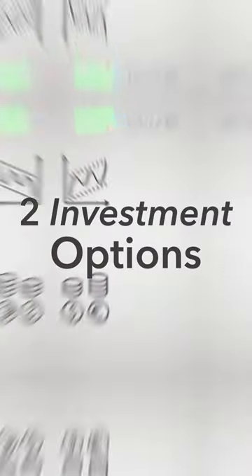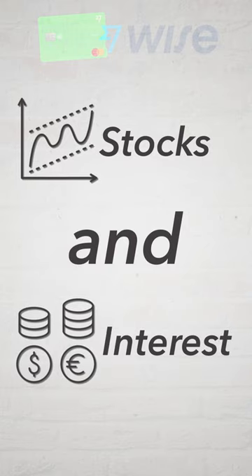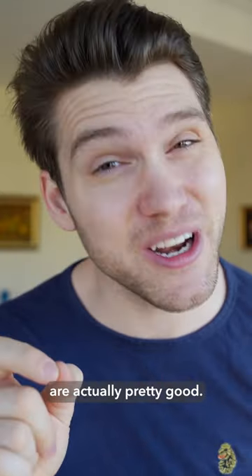You have to check out WISE Assets. It comes with two investment options: stocks and an interest earning fund. And the interest rates are actually pretty good.